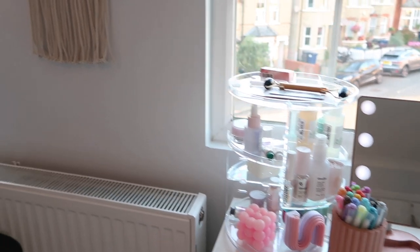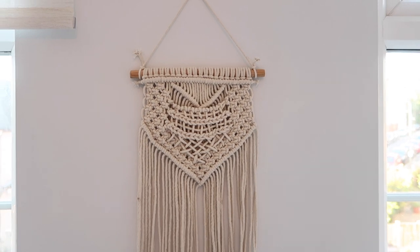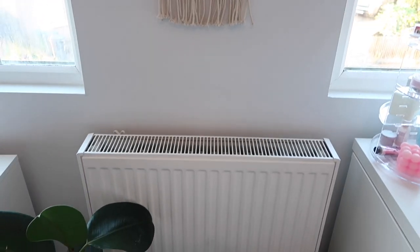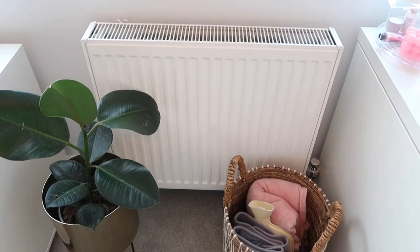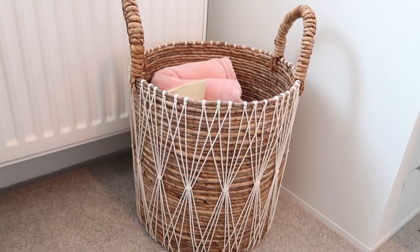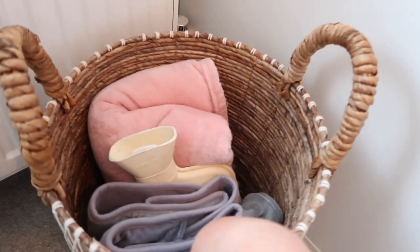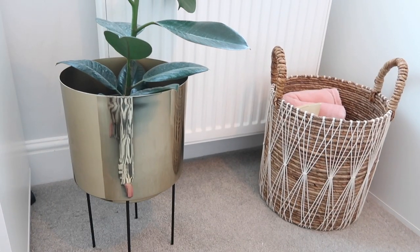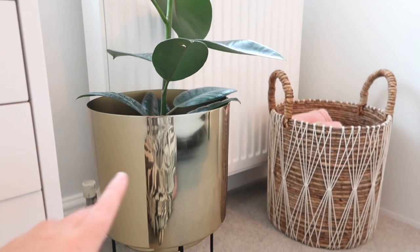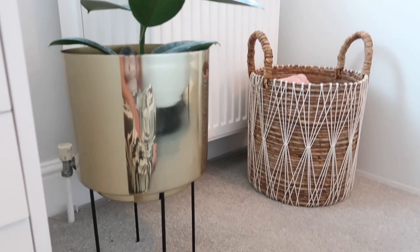On the wall between my blinds and windows I have this tapestry, which I had up in the same place before I redid my room, so I kept it as it goes so well. Underneath that is my radiator, and then two new things I never had in this area before. On one side I have this basket from TK Maxx with my blanket and hot water bottles inside. On the other side I have this really big plant with a gold standing pot - the plant is real from Sainsbury's, and the pot is from M&S, which is exactly what I wanted from my mood boards.